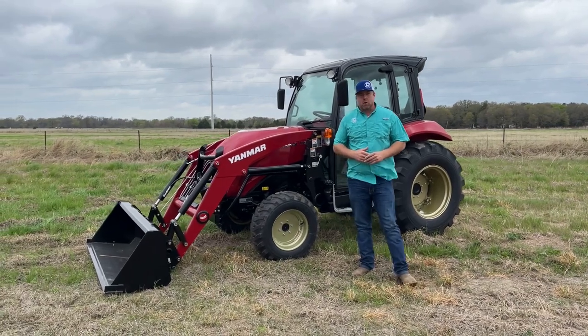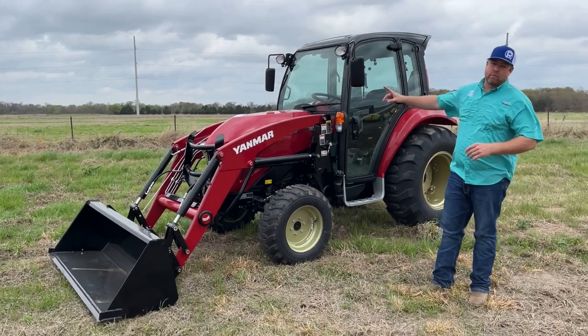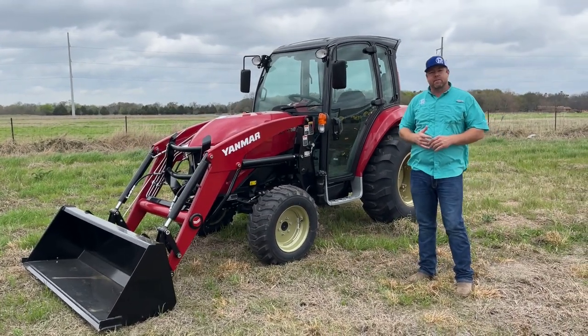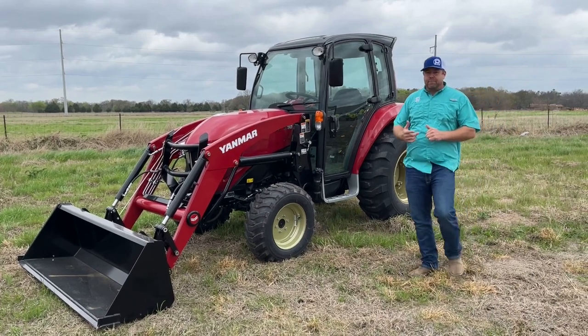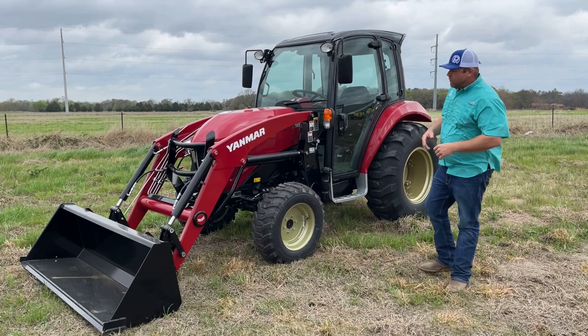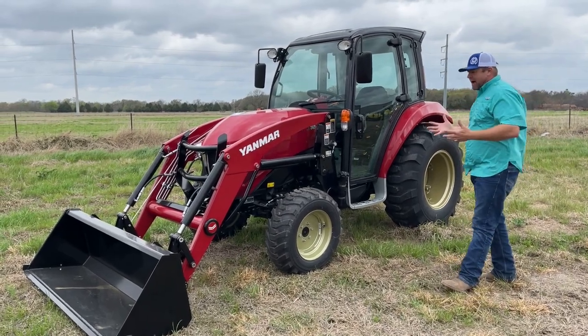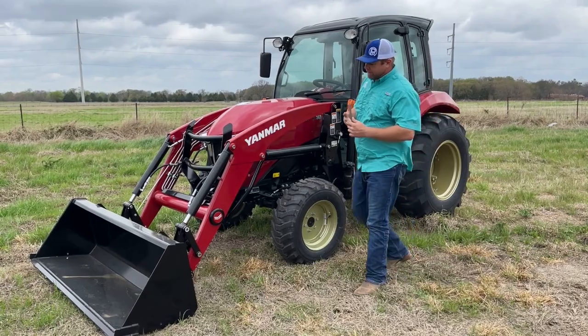The YT series is Yanmar's premium tractor. It comes in two models: the YT347, which you see behind me, and the YT359. You can get it in an open station or cab variety. It's one of the larger compact tractors with a lot of features, benefits, and capacities, so it's a pretty attractive tractor for a lot of folks.